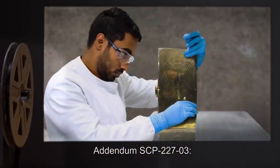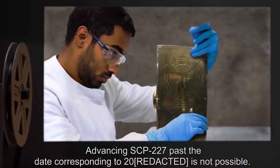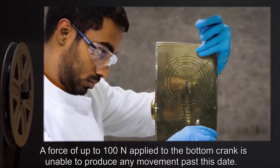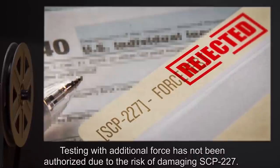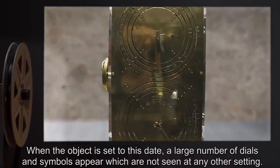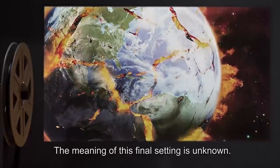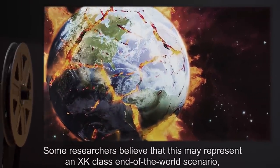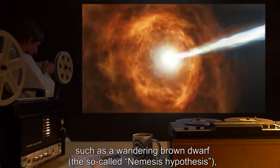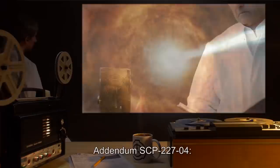Addendum SCP-227-3: advancing SCP-227 past the date corresponding to the year 2000 is not possible. A force of up to 100 newtons applied to the bottom crank is unable to produce any movement past this date; testing with additional force has not been authorized due to the risk of damaging SCP-227. When the object is set to this date, a large number of dials and symbols appear which are not seen at any other setting. The meaning of this final setting is unknown. Some researchers believe it may represent an XK-class end-of-world scenario, such as a wandering brown dwarf, the so-called Nemesis hypothesis, a gamma ray burst, or [data expunged].